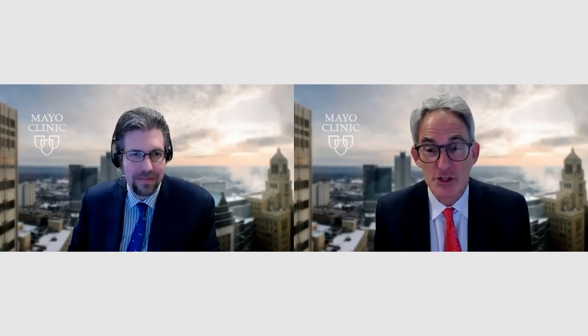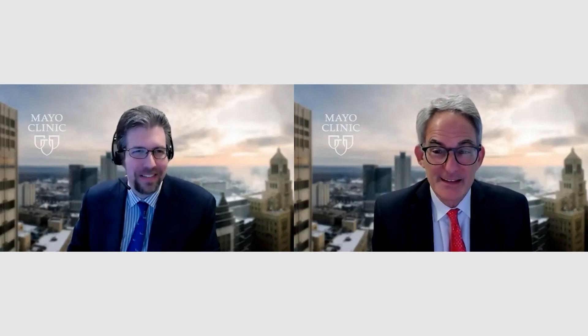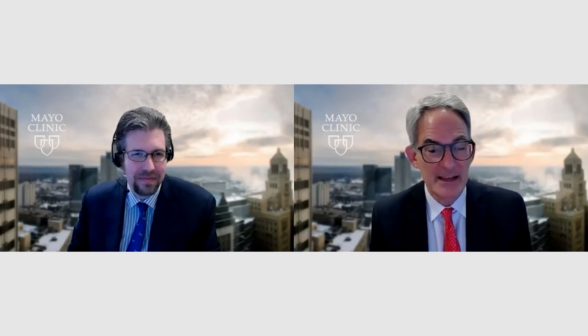Historically, it was surgery or catheter-based interventions to physically change the outflow tract obstruction. Jeff, welcome. Maybe tell us a little bit about what sort of drug is Mavacamten — how do you say it and how does it work?